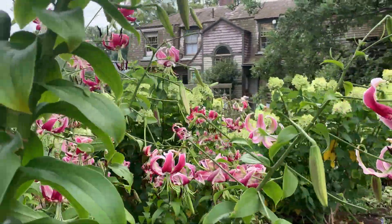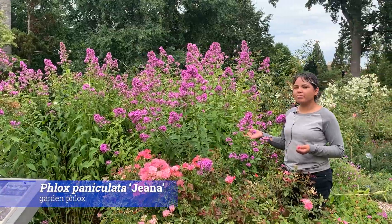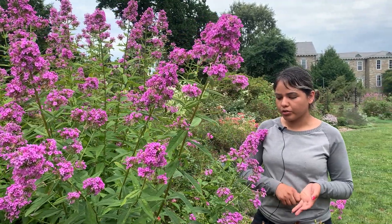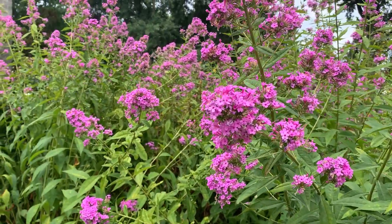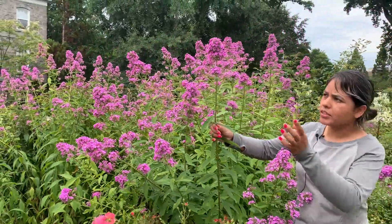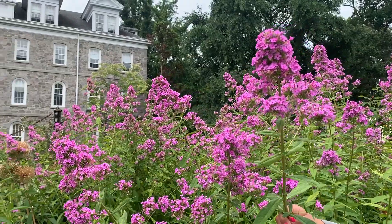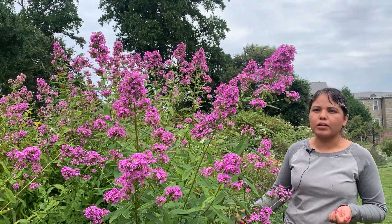Here I have Phlox 'Gina'. This is a butterfly magnet — Mount Cuba Center did research on phlox a few years ago and this was one of the best performers in terms of both horticultural and ecological value. It tends to grow between four and six feet tall — right now it's around six feet. It's a great plant for butterflies, and I've read it's also good for hummingbirds due to its tubular flowers. I've seen a lot of Eastern tiger swallowtails on 'Gina' specifically.